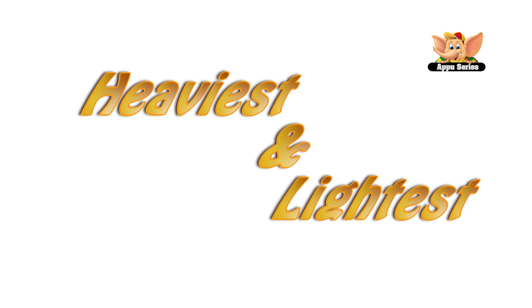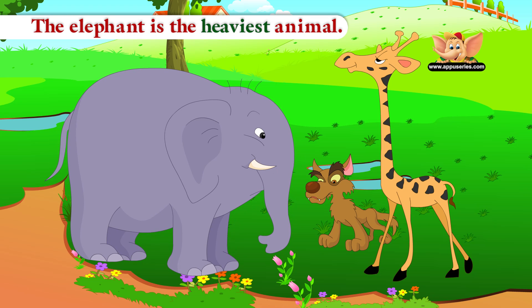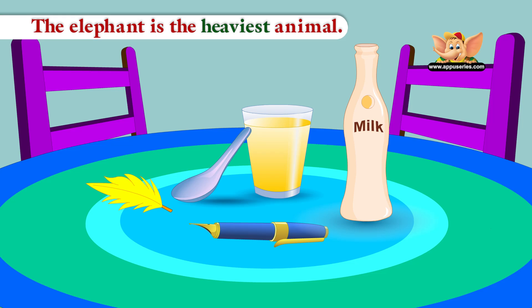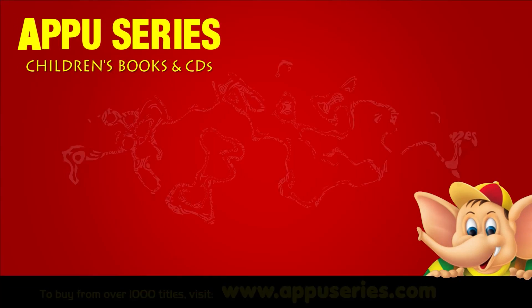Heaviest and Lightest. The elephant is the heaviest animal. The feather is the lightest object here.